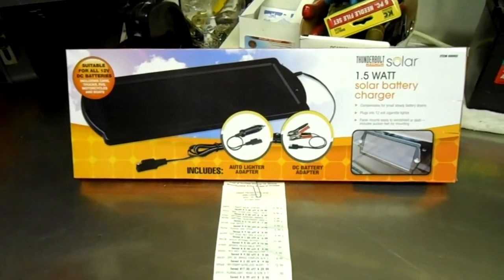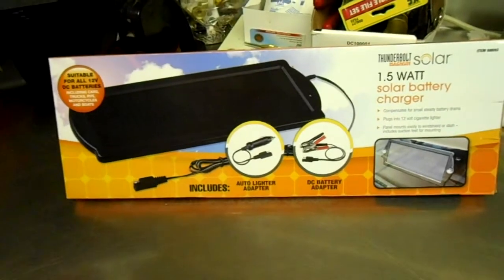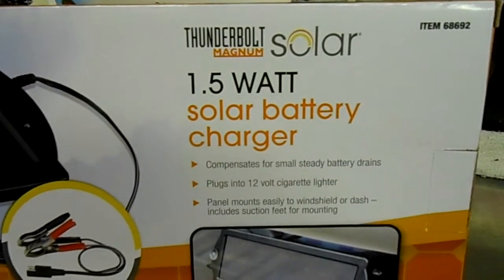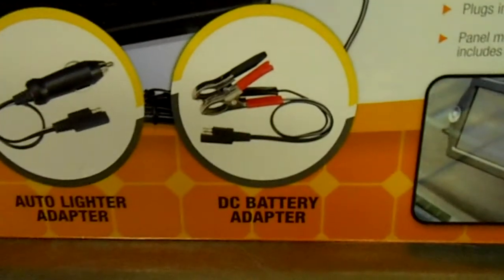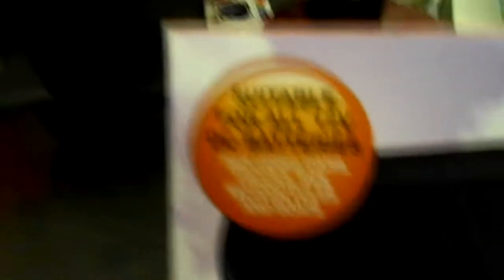So this is it — this is the little solar panel that I picked up at Harbor Freight in Erie, Pennsylvania. I just grabbed my receipt here and it cost me $12.99 — I saved seven dollars off, it was a regular $19.99, so I thought that was a really good deal. It's a 1.5 watt solar battery charger made by Thunderbolt Solar, item number 68692, and it includes the battery DC adapter clamps as well as the auto lighter adapter. It says up here: suitable for all 12 volt DC batteries.